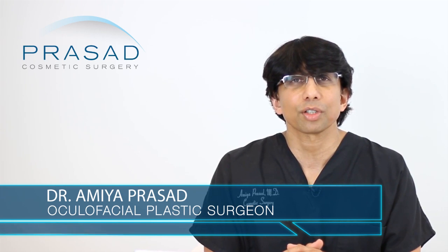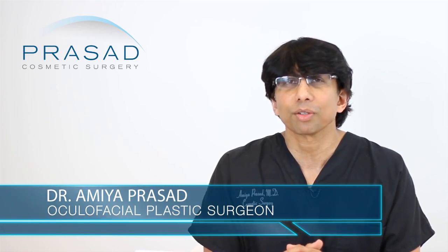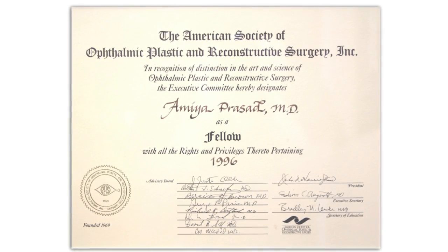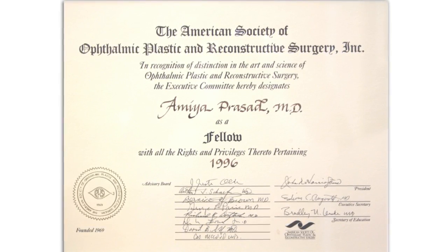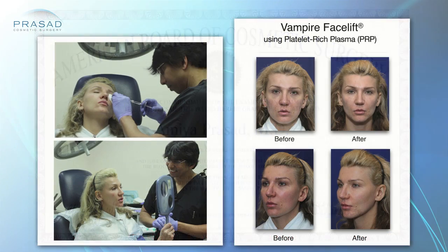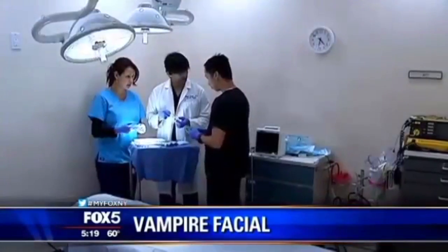I'm a board-certified cosmetic surgeon and a fellowship-trained oculofacial plastic and reconstructive surgeon. My background training for eyes was first in ophthalmology and then advanced training in plastic surgery of the eyes, which is called oculoplasty or oculofacial plastic surgery. I've been in practice for over 20 years. I'm also a member of the Vampire Facelift Network of Physicians and have been a media resource for commentary about the Vampire Facelift procedure.